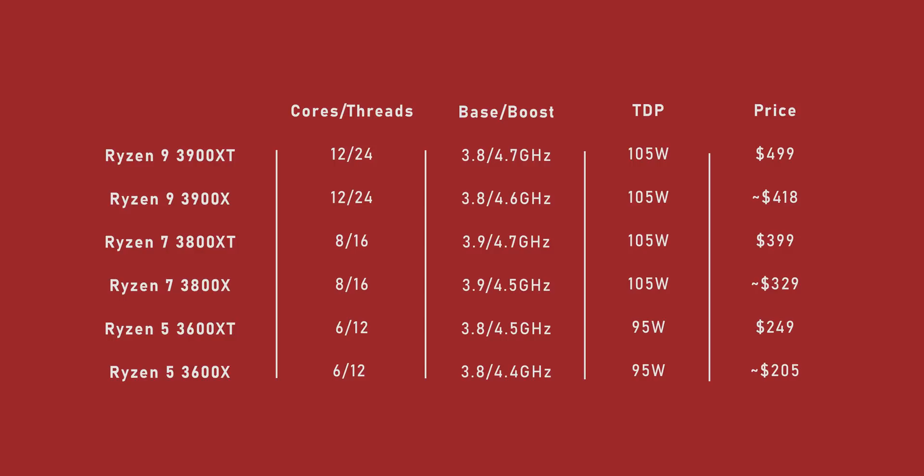According to AMD, that will lead to raw performance increases of about 4%. The 3800 XT follows the same mold, but it gets a boost frequency increase of 200 MHz and a price of $400. That's a pretty big jump since the 3800 X is hitting around $330 these days, but don't forget that CPU was officially launched at $400 as well.